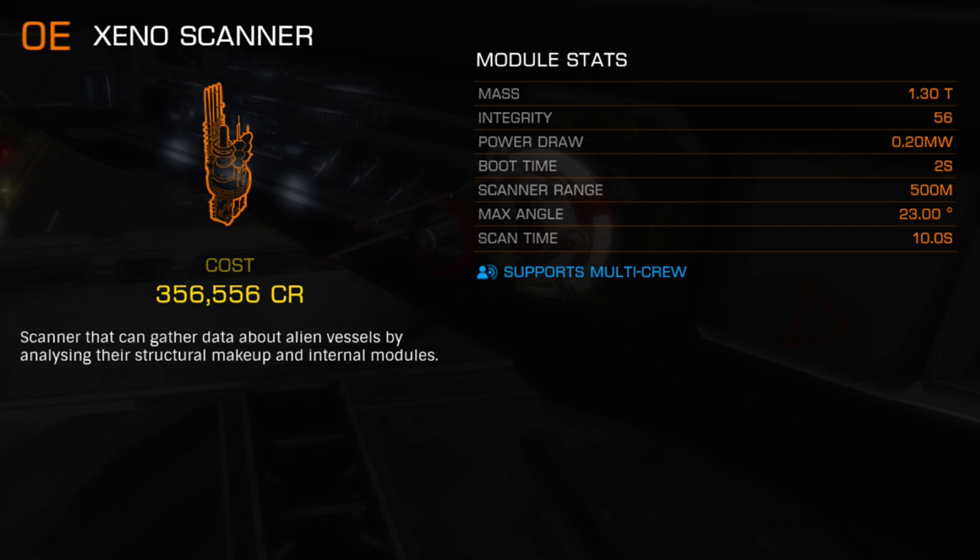The 500 meter maximum scan range was brutal and often required a lot of teamwork to acquire it all, especially against Medusa and Hydra variants.